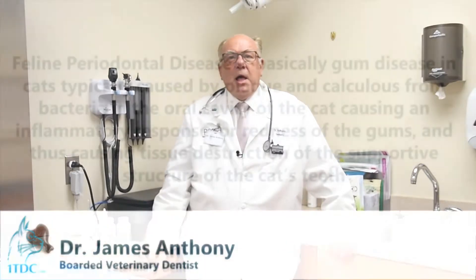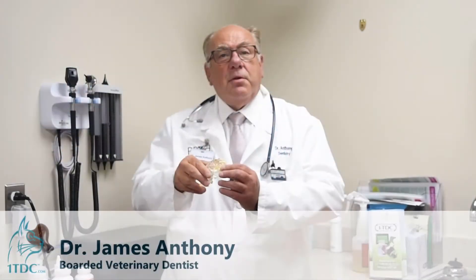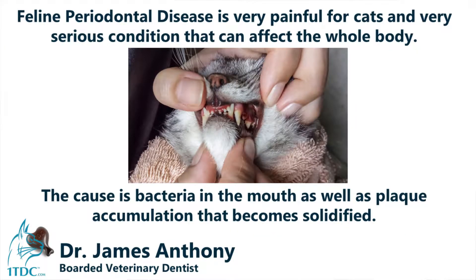It's basically gum disease in cats. This is due to normally plaque and calculus from bacteria in the oral cavity of the cat causing an inflammatory response — redness that then causes tissue destruction of the supportive structures of the teeth. The teeth are basically lost because the bone deteriorates and the gums are lost as well. It is a very painful and serious condition that can affect the whole body, not just the mouth.